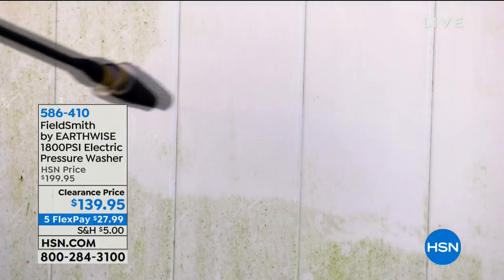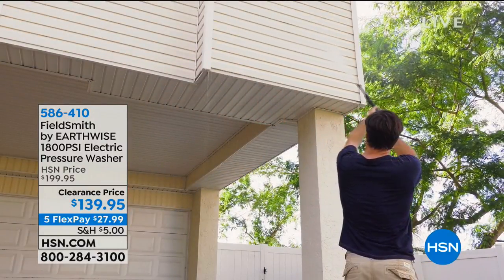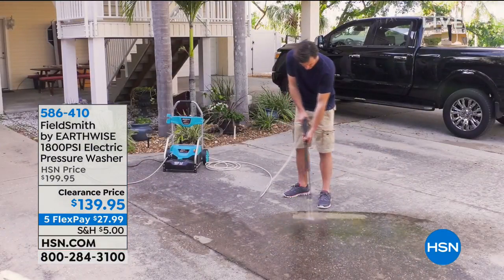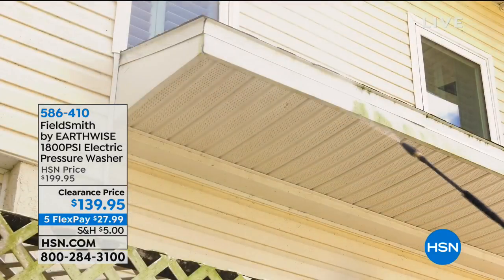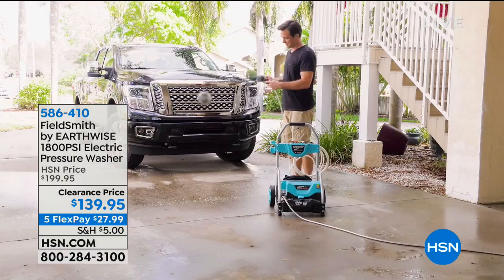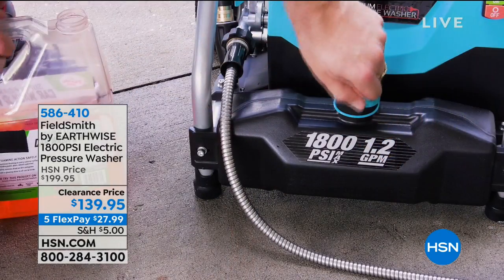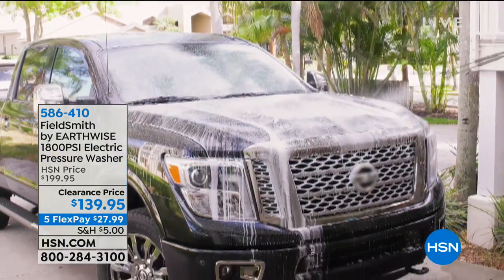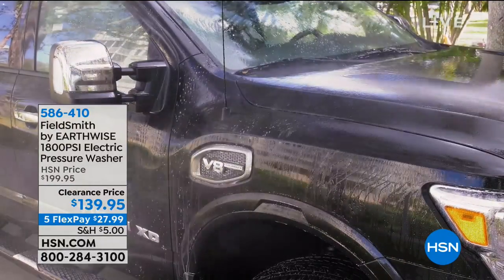We have a clearance price on a pressure washer that you are going to love — whether you use it on the lower settings to watch your garden grow, or for those fall cleanup projects. It's a great price, beautiful value, and only as long as supplies last. We have three colors available: blue, red, or yellow. Item number 586-410 if you're calling. And FlexPay — anybody can use FlexPay, even if you've never shopped here before. Use any major credit card, or even your debit card. That means for $27.99 plus shipping, handling, and tax on that first payment, you can get it home.